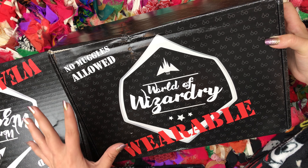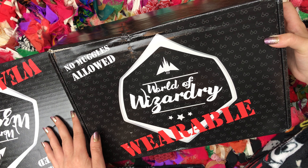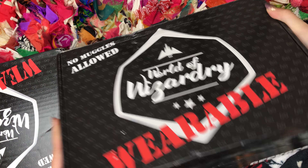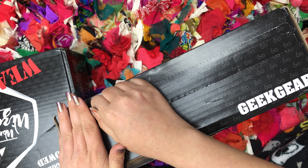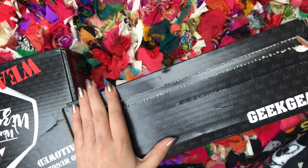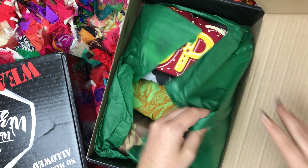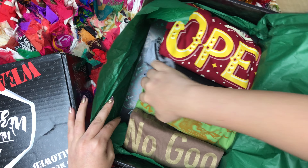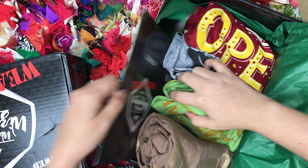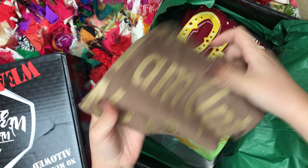I'm not really sure which month is which, so I'm just going to open one and we'll find out with the magazine. And if there's any house-specific items in either of the boxes, they're going to be Slytherin. Let's see what month it is — this is September. Let's start with the brown one.